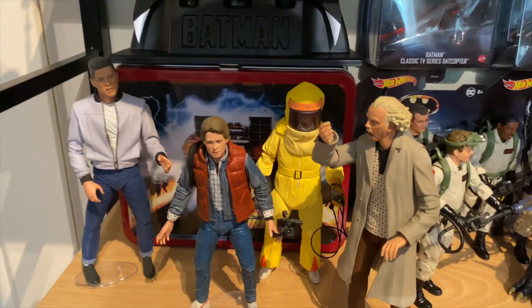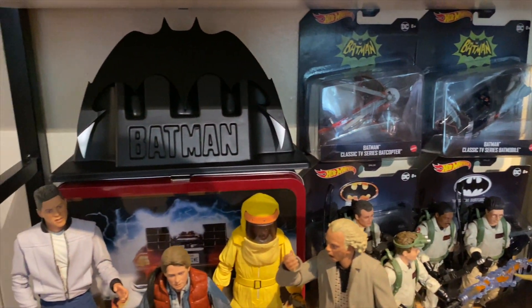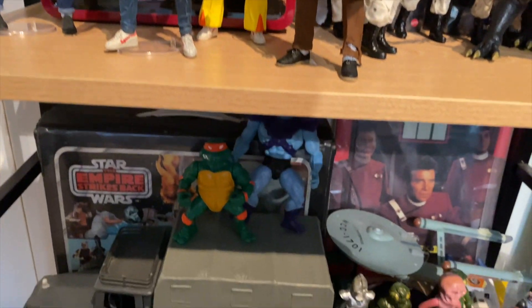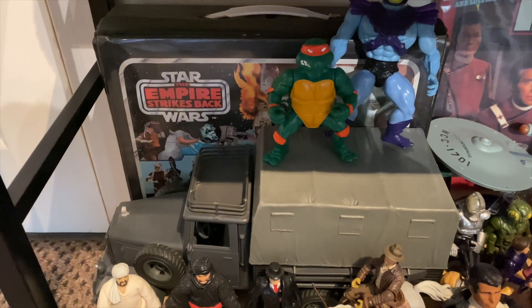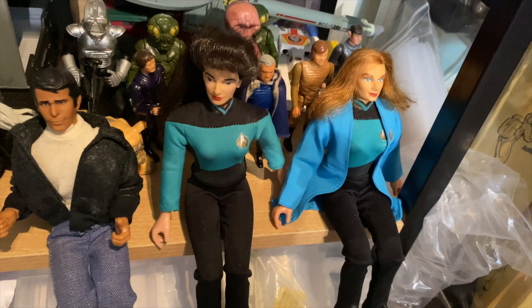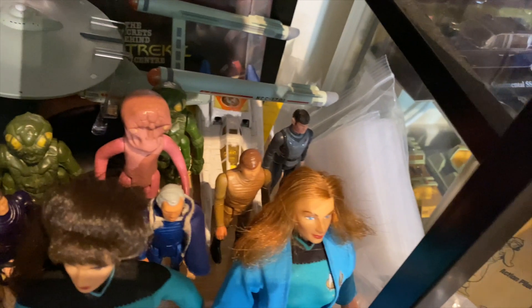Down to my Back to the Future, Batman and Ghostbusters shelf — again this is all going to get sorted out. And down to my Indiana Jones — a bit of a miscellaneous shelf. We've got a caddy case at the back, a bit of a Star Trek thing going on, the phone sitting with Counselor Troi, Farscape, Battlestar Galactica, Star Trek.